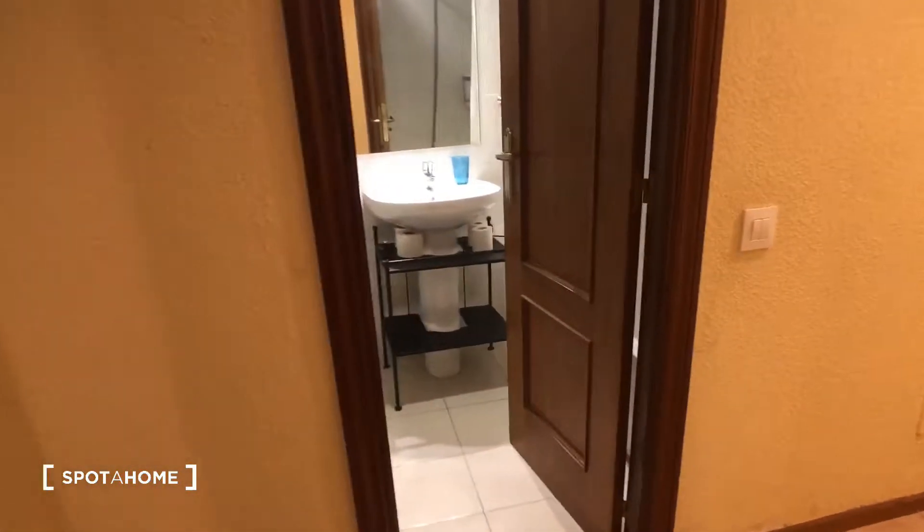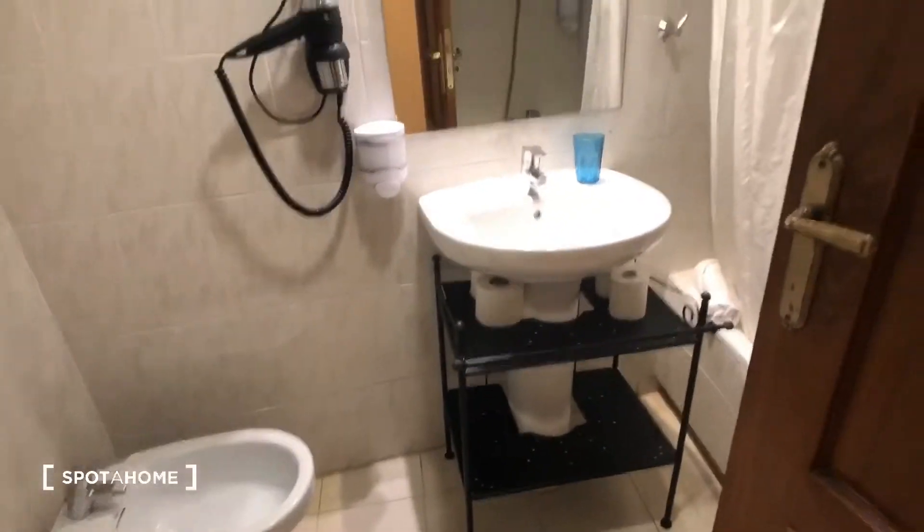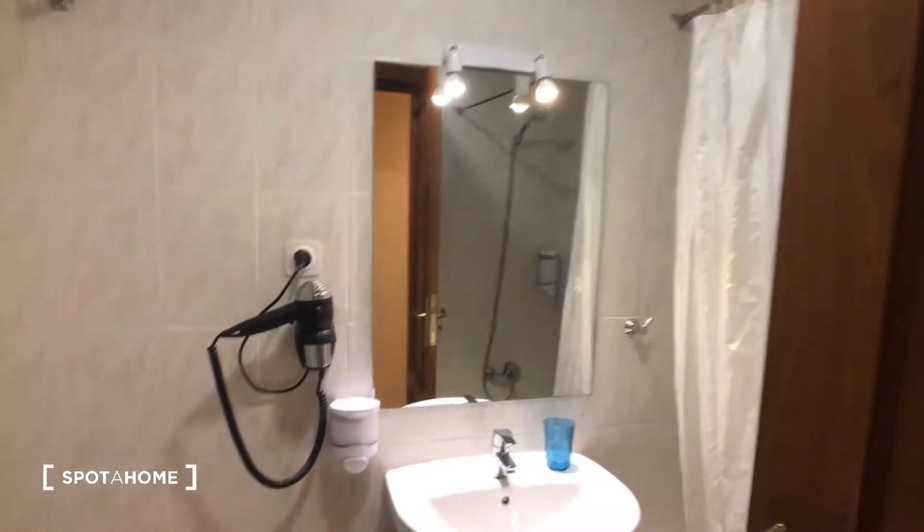We come right here into the bathroom. Here's the toilet, we have the sink and the mirror — you can see there's a hairdryer as well — and then here we have the bathtub and shower.